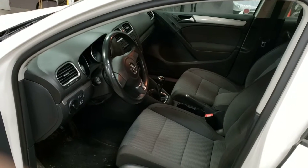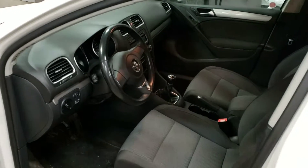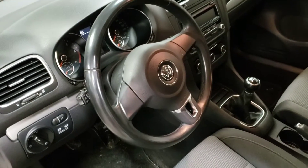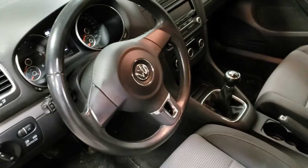Now I would like to show you the interior of the car — power steering and manual transmission.